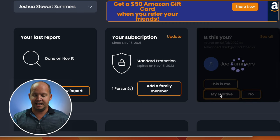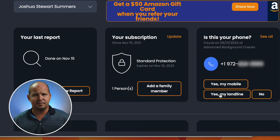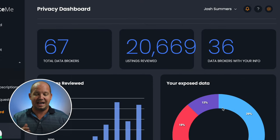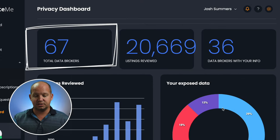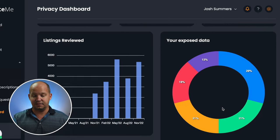So Joe Summers is actually my dad, and so I can let them know that that's my relative. And then if there's other information that comes up, maybe a misspelling of my name or something that they're not sure of, if that's my actual phone number or a phone number from the past, I can tell them and let them know. You can also see how many data brokers they've been searching and listings that they've reviewed.